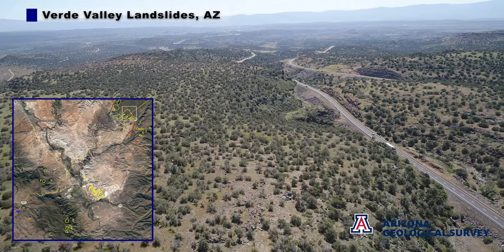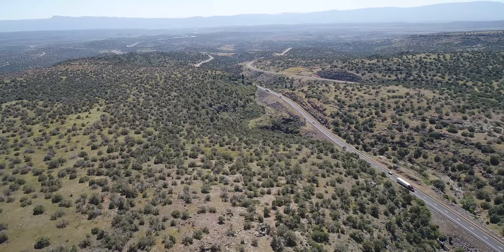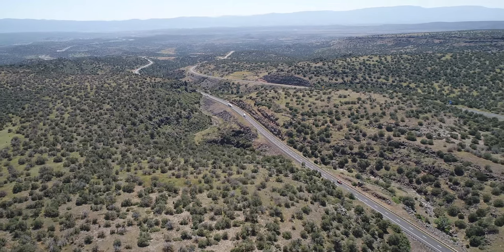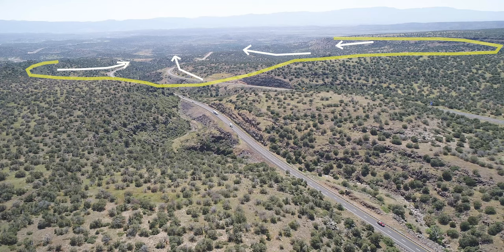We are flying over the intact part of the landslide — not disturbed — part of the Colorado Plateau. We're looking south, and the landslide is pretty large. It's hard to see, but we'll stop for a second and identify the boundary of the landslide.